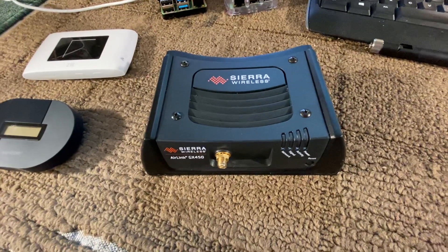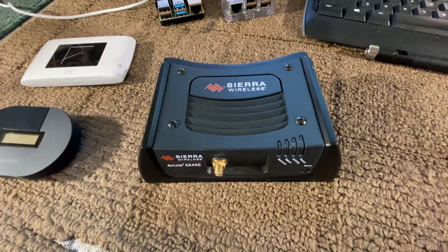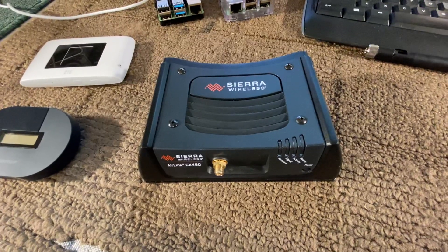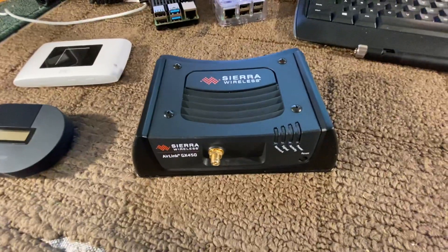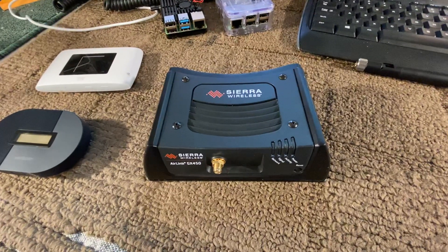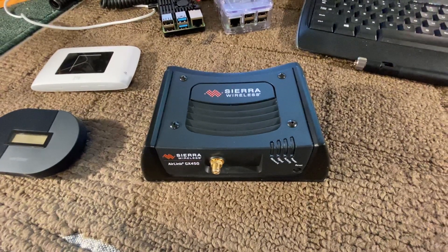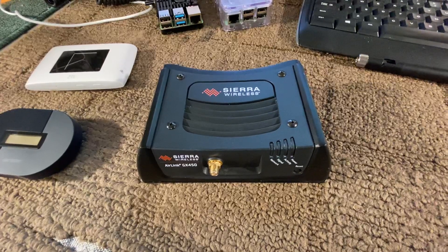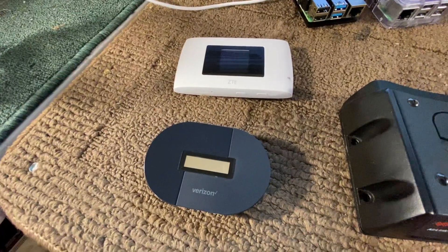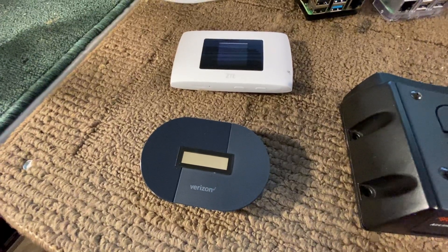If you're going to buy it new, they're $700. I've never done that. I buy them used on the surplus market — eBay, other places — and very easily find them for less than $200 and quite often under $150. So why is this so much better than the free-to-$50 hotspots that you get at the store?